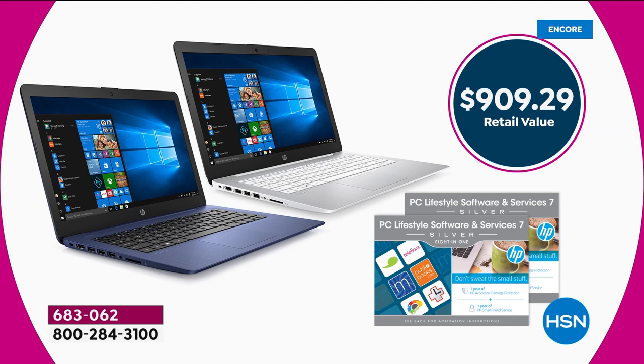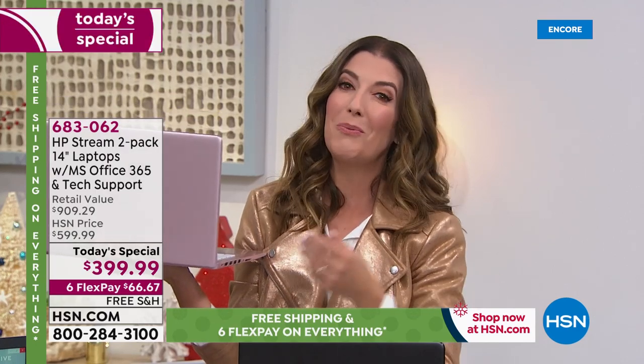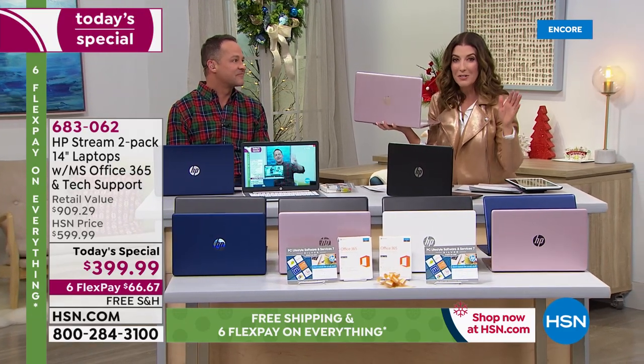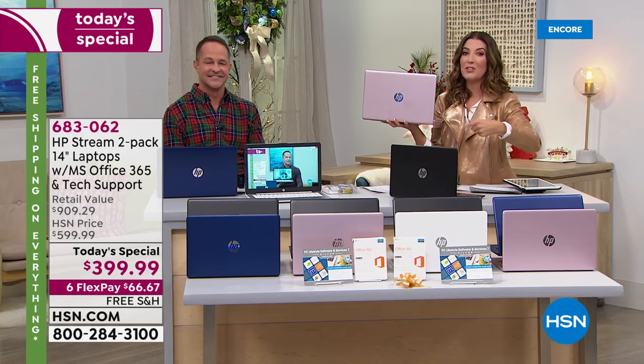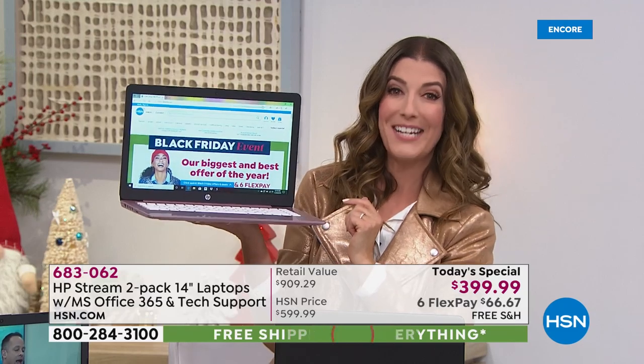For those brand new to HSN making your first purchase: with Aaron's more than 14 years here and my 15-plus years taking you shopping on television — and HSN has been around more than 40 years — we're here to help you make a great decision. The best and fastest way to get right to the front of the line is automated ordering or go to HSN.com and type in item number 683062.